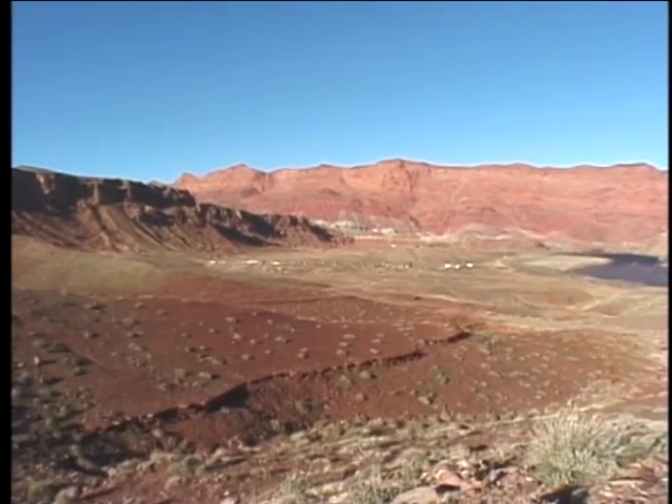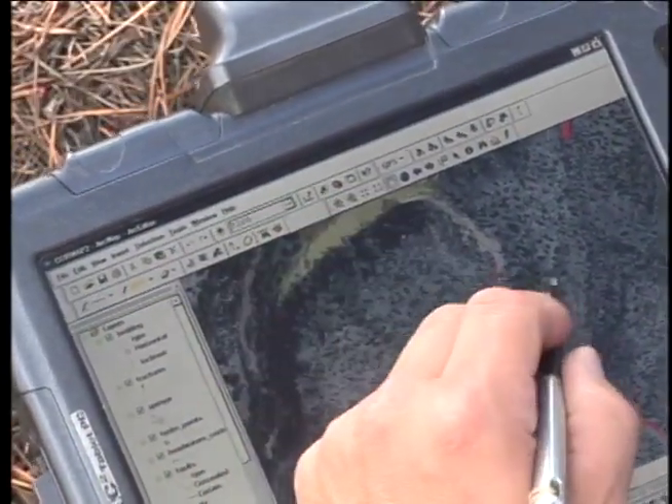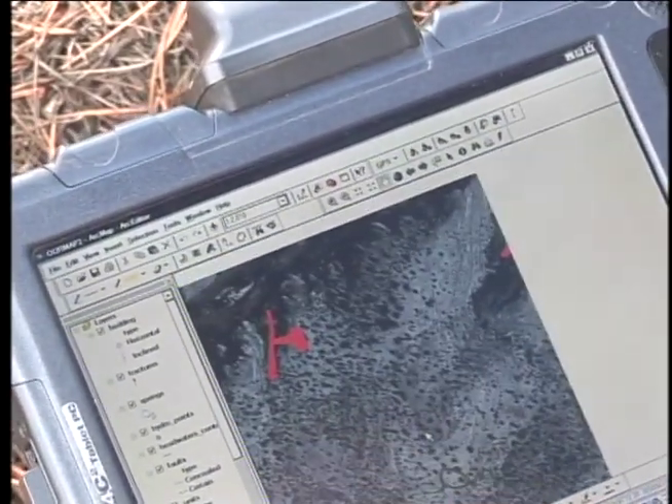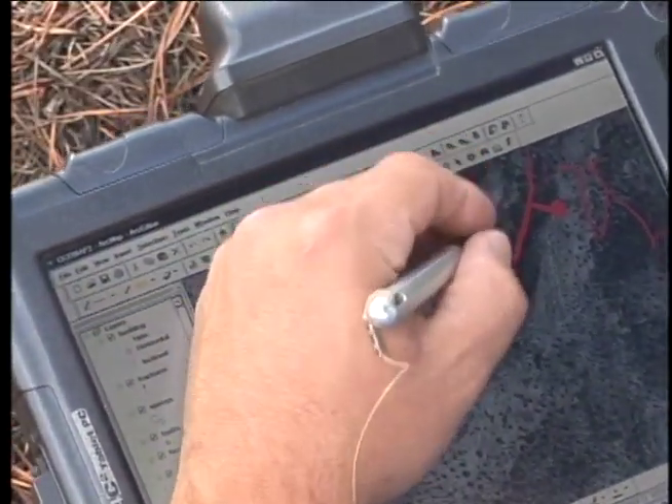We map all kinds of features. Say you were mapping fossils in an area — you can come up and you might find a fossil like the one we found right here. You can put this right on your map by clicking enter and entering the location. It would take the GPS location, put it right on your map, and you can immediately attribute it by saying: fossil here, shell, Kaibab Limestone, which would tell you exactly where you found it.